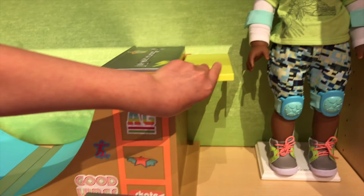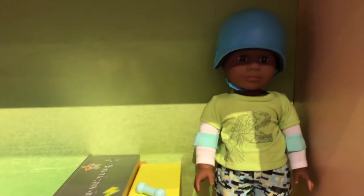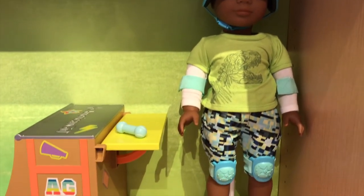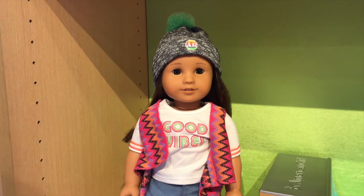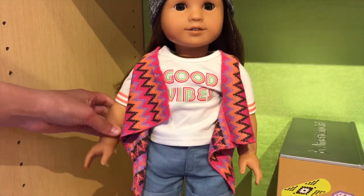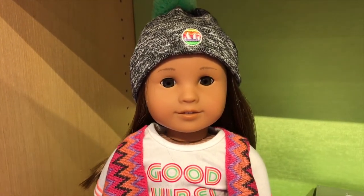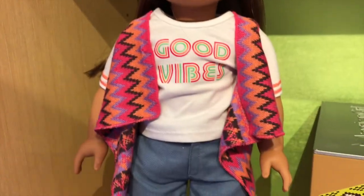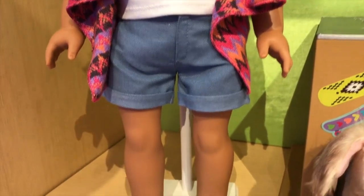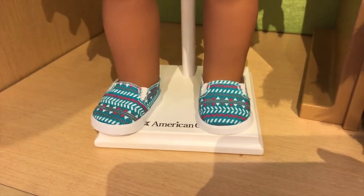Over here is some of the skating gear. Now let's take a look at the Good Vibes Skate Outfit — it's so cool. I love the hat, and there's also a jacket that looks like it's crocheted with cool zigzag designs on it. I also really love the shoes — they're made of canvas and have cool pear designs on them.